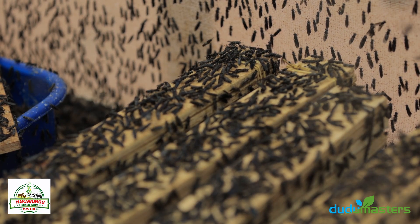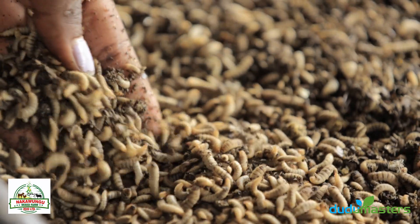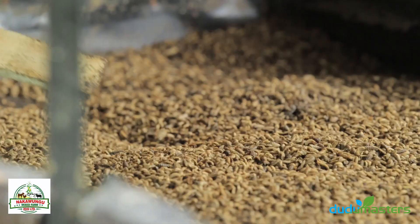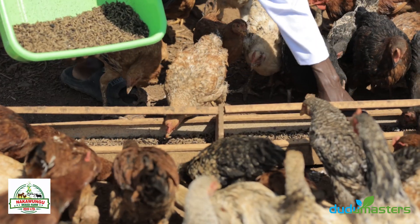The black soldier fly is an insect that is useful in waste management. The larval stage of this insect converts organic waste into an organic fertilizer and insect protein that you can use to feed your poultry, fish, and livestock.